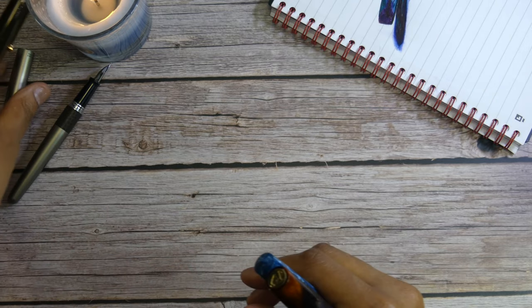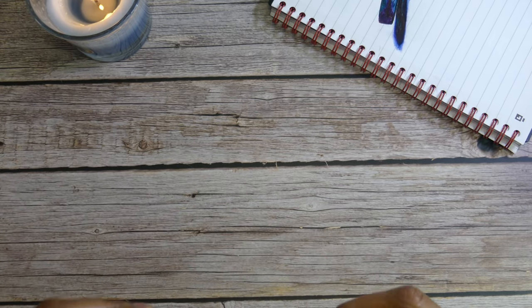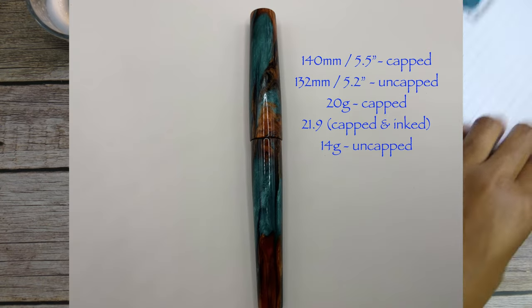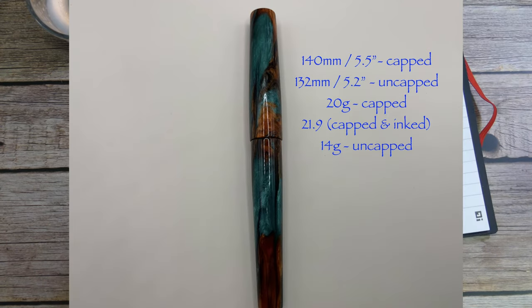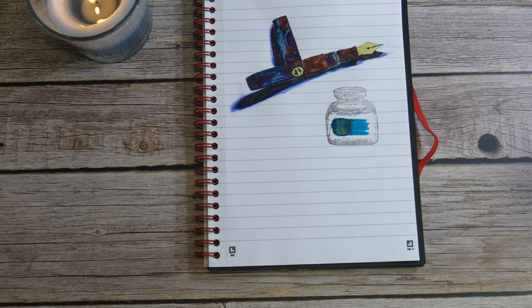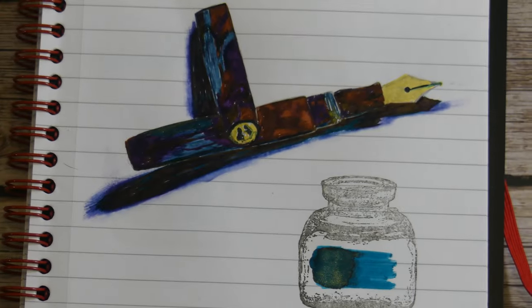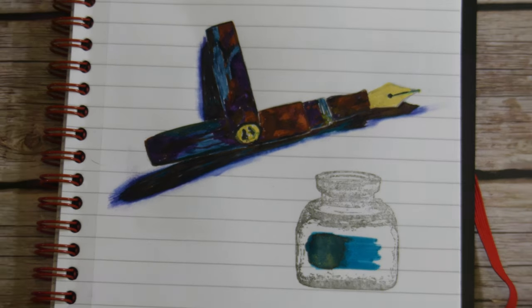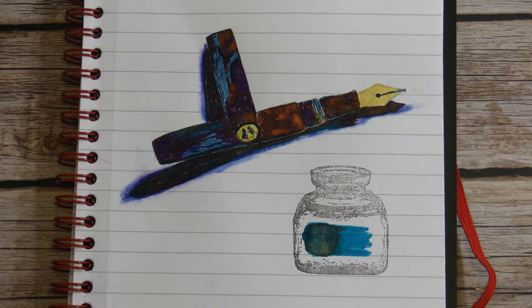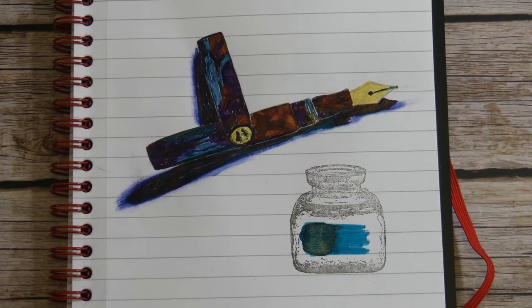That's it for size comparisons, and again I'll put the weight and actual dimensions on the screen. The ink that I have in here today is J. Herbin Emerald de Chivor — one of my favorite greenish inks.